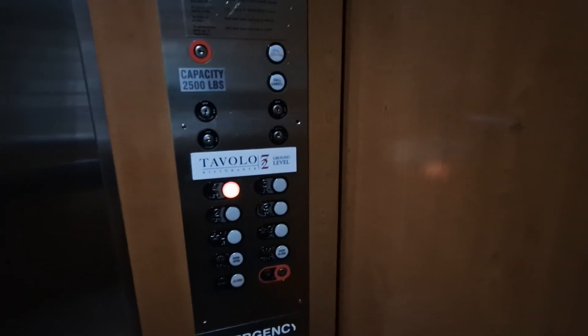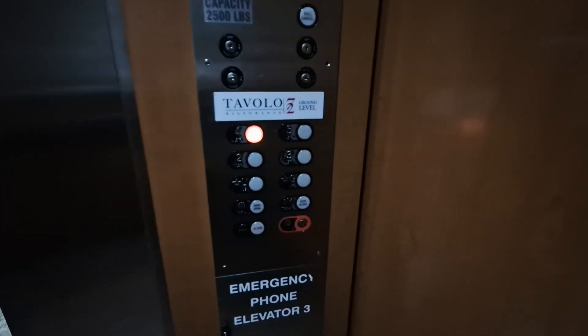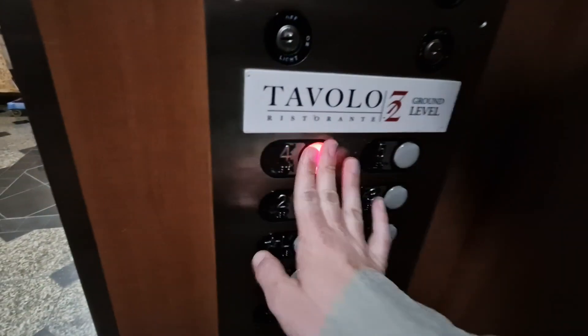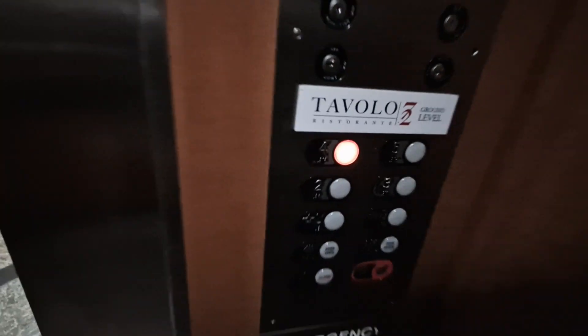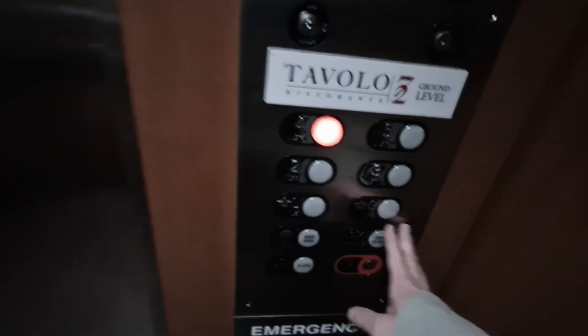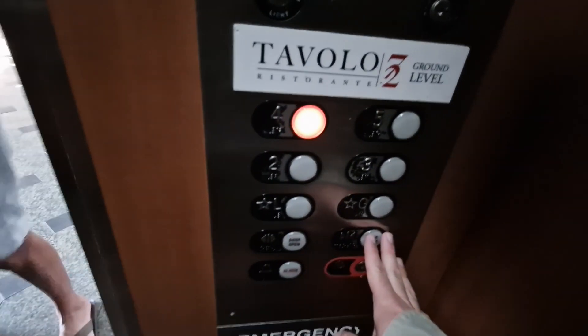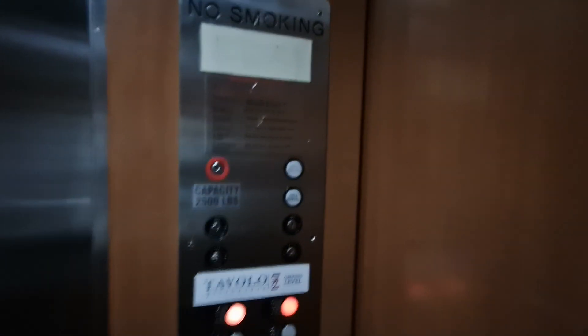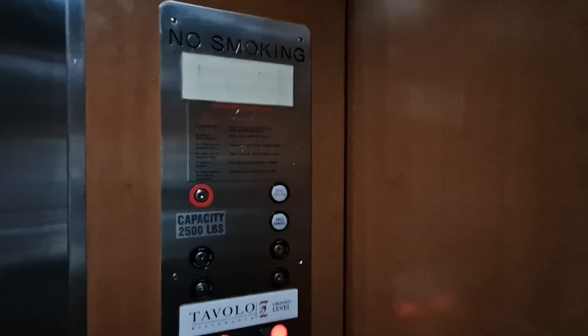It's Schindler Elevator Corp. Capacity is 2,500 pounds, built in 1978. The indicator's working. Going up — what floor do you want? Five. Going up, four and five. Capacity 2,500 pounds, built in 1978 — 46 years ago.